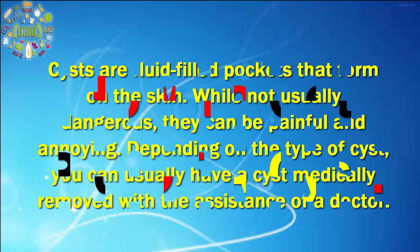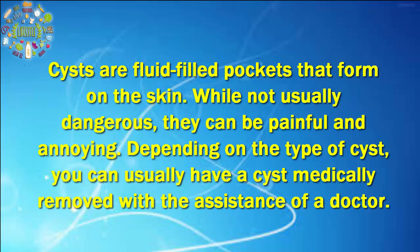How to get rid of a cyst. Cysts are fluid-filled pockets that form on the skin. While not usually dangerous, they can be painful and annoying. Depending on the type of cyst, you can usually have a cyst medically removed with the assistance of a doctor.